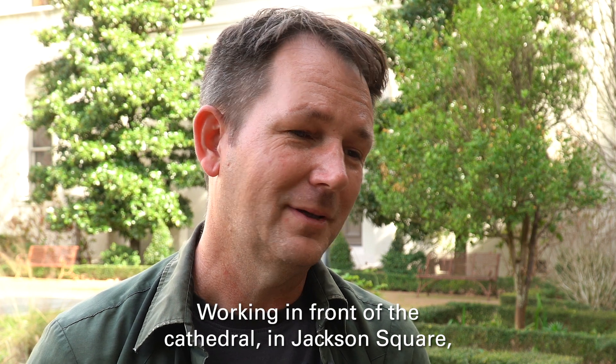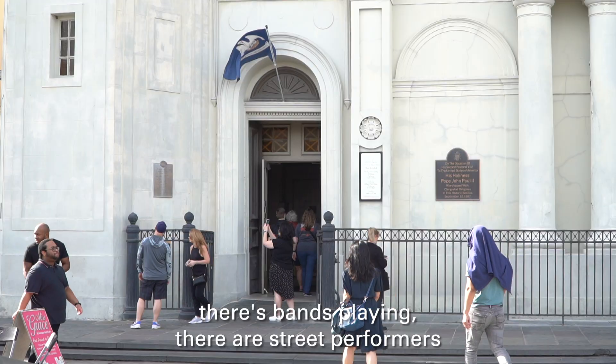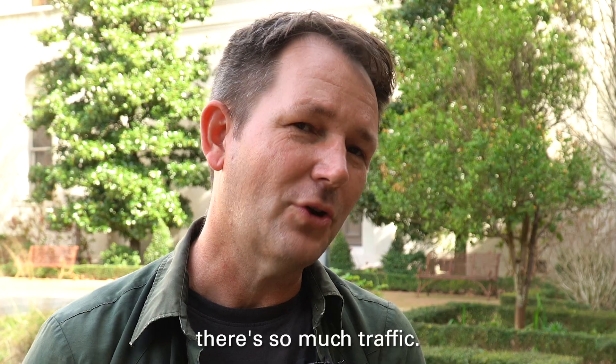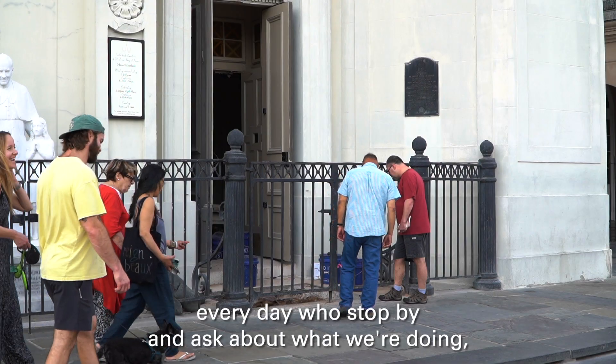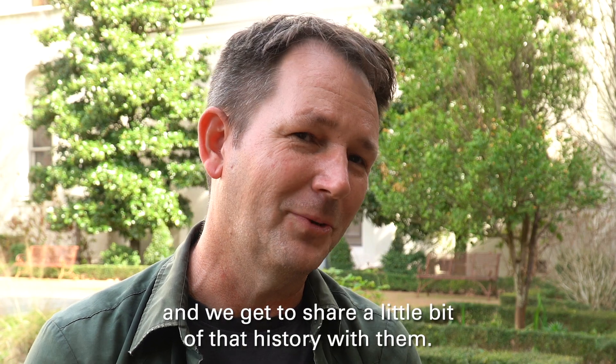Working in front of the cathedral at Jackson Square, there's bands playing, street performers, magicians, and fortune tellers. There's so much traffic, and we talk to probably hundreds of people every day who stop by and ask about what we're doing, and we get to share a little bit of that history with them.